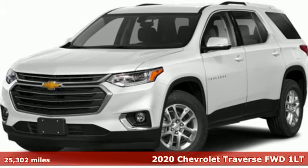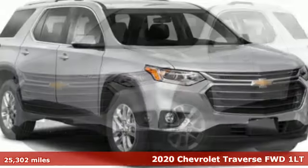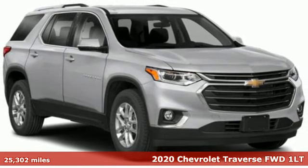It's a 2020 Chevrolet Traverse. Style, space, and amenities. This is everything but compromise.